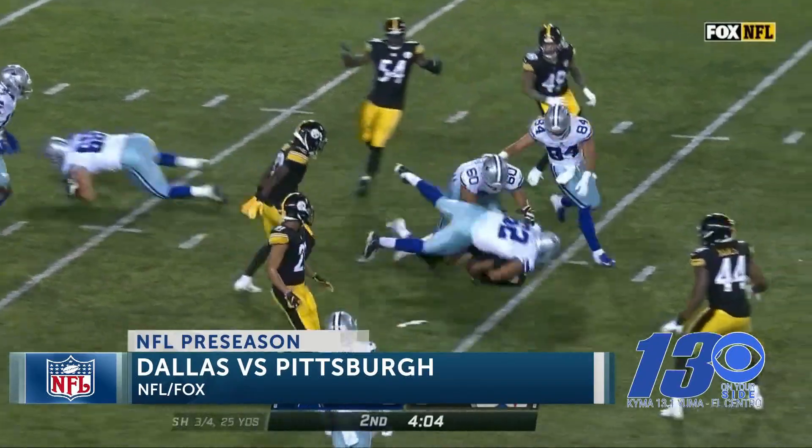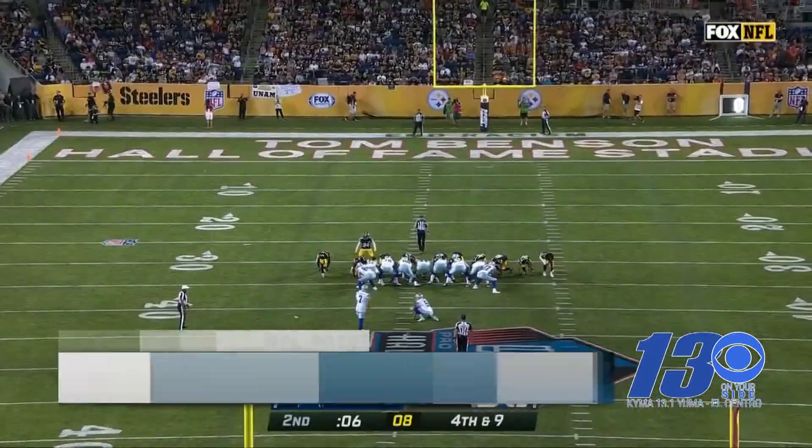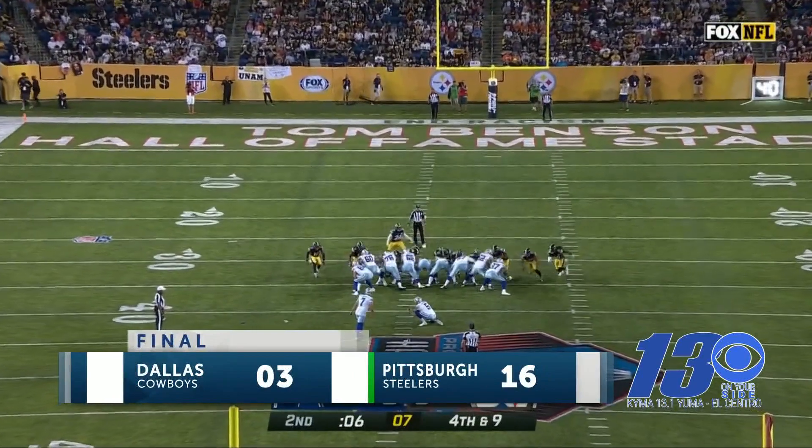Pittsburgh would go on to win the game by a score of 16-3. Kind of a snoozer — not many starters played. But the good news: football is back.